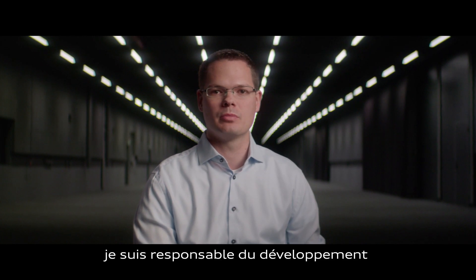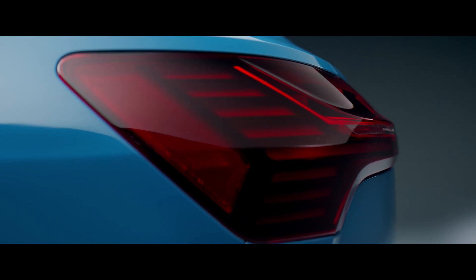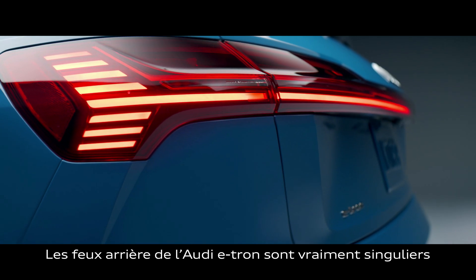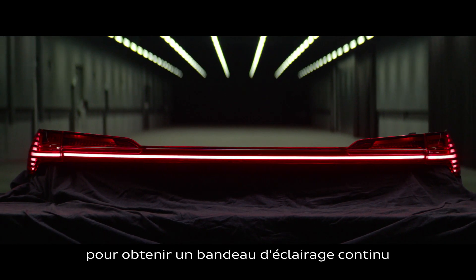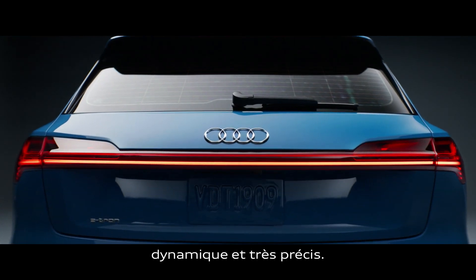My name is Philipp Wunsch. I'm responsible for the series development of the lighting components in the Audi e-tron. The rear lamps of the Audi e-tron are also very special because it's the first time where we have this e-tron signature, combined with more than 100 LEDs inside to get this continuous taillight, which is completely animated and very precise.